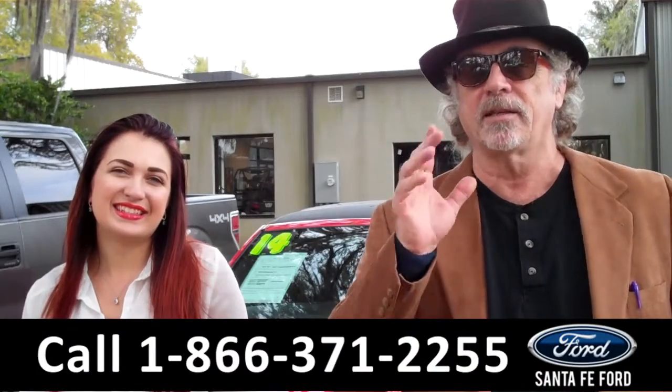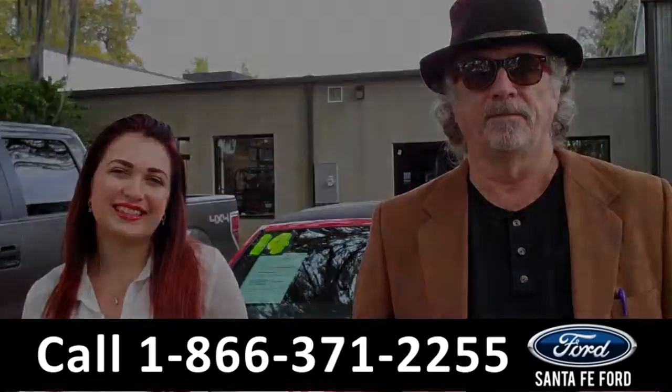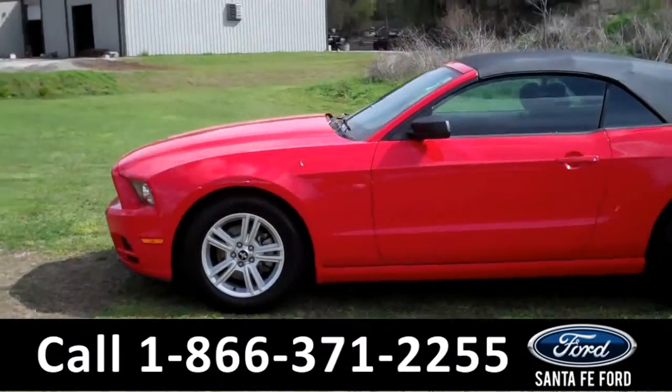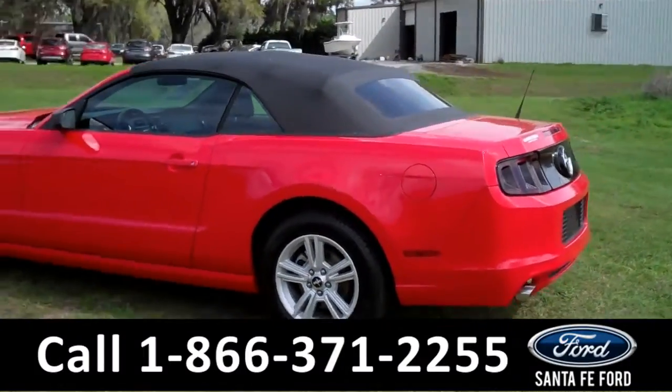I want you to stay tuned. Carly has details on this 2014 convertible right now. This 2014 Ford Mustang has a clean Carfax and the remainder of its bumper-to-bumper warranty. It also has a radiant red exterior, a V6 engine, and a convertible soft top.